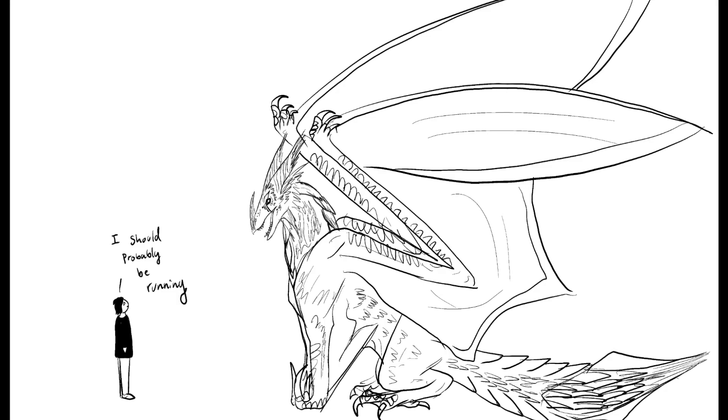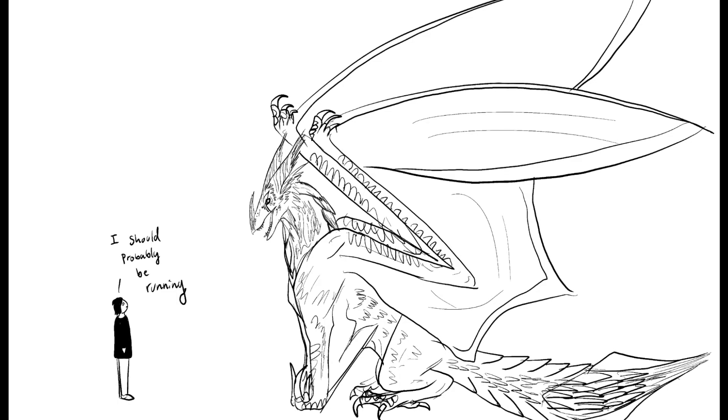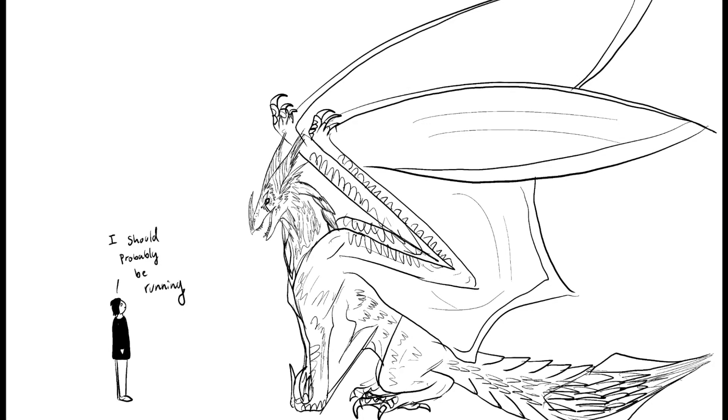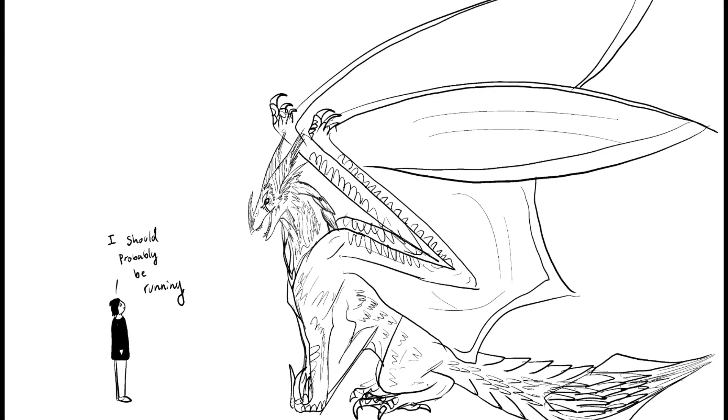One wildlife photographer also recounts the tale of an encounter with a firndrake, in which it did not eat her, but promptly stole her camera and flew away. They seem to be a hoarding species, and can sometimes be given interesting or shiny objects as a distraction.